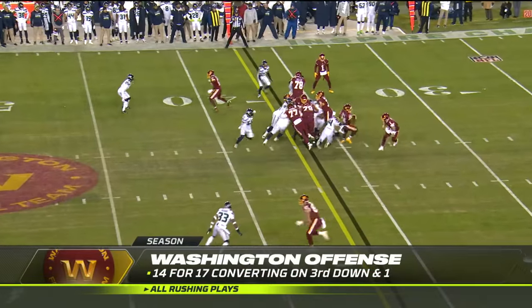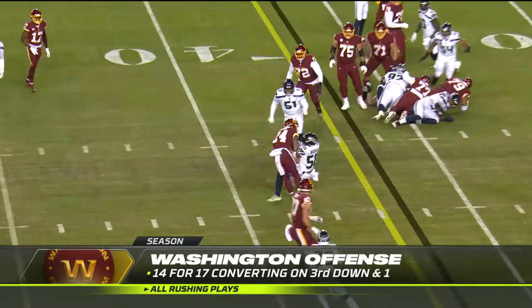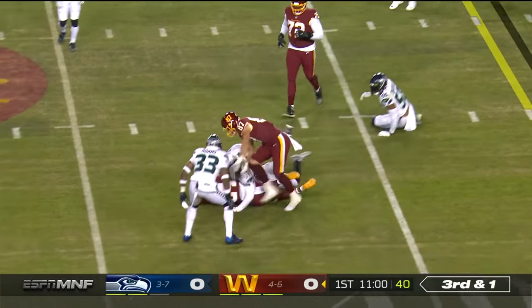This season, see if any self-scouting. Nope — they're going to run the ball again. And they get it with Antonio Gibson.